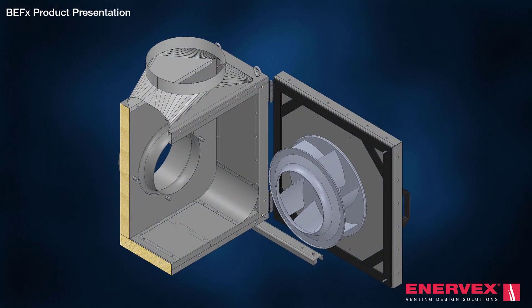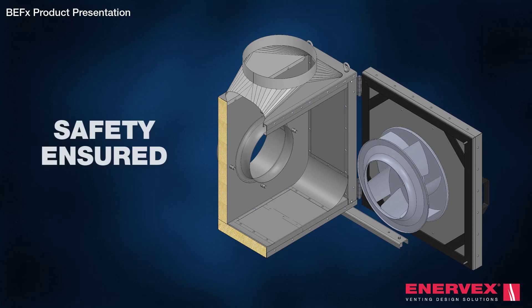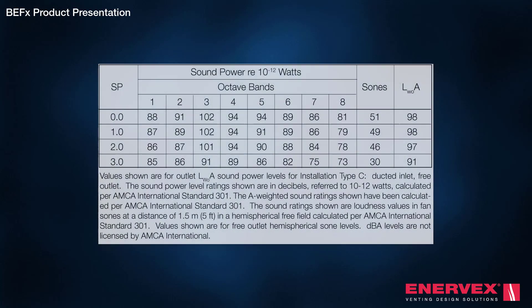The insulated double-wall design ensures safety against fire spreading in case of a duct fire. The two inches of InsulFrax insulation guarantees low noise levels and minimal condensation accumulation.